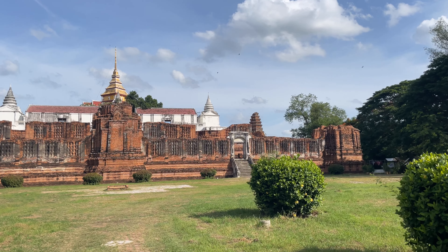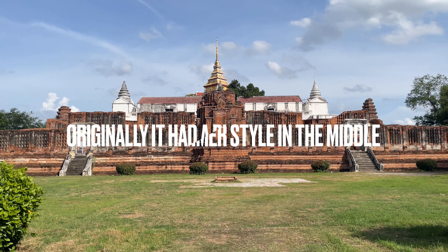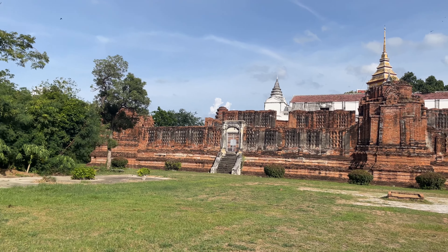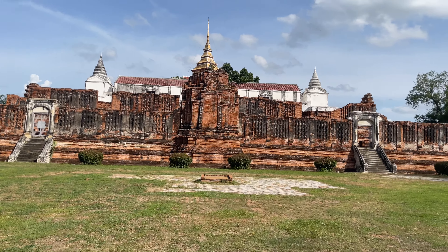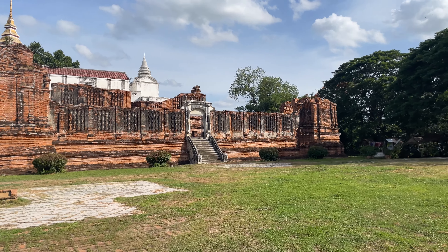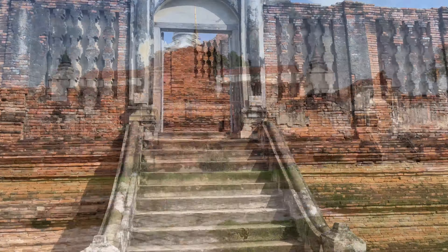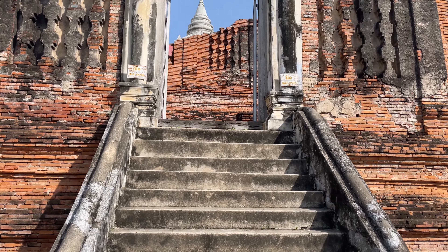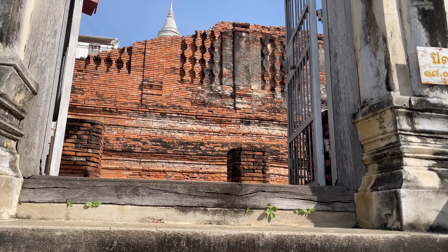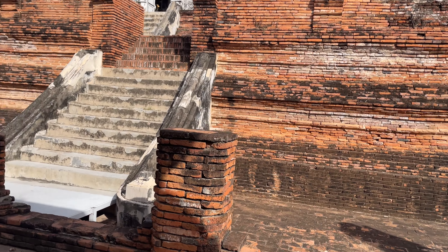It goes back to the Ayutthaya days — Ayutthaya was fabulously wealthy and the kings had store rooms full of gold. They had so much money they were able to build stuff like this, and it was a way of making merit. There were actually governing rules for the kings to promote the religion. It was a nice thing for the people and a good thing for the king. This closes at six o'clock and opens at eight in the morning. It's got some nice steep stairwells to get up in here.